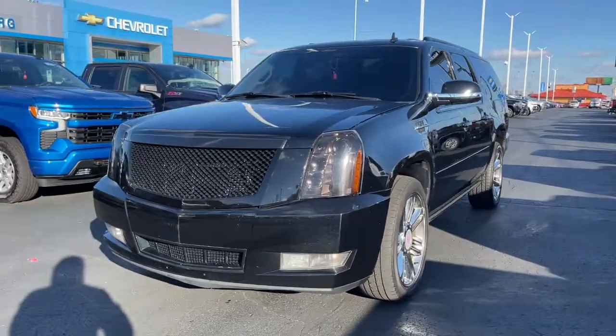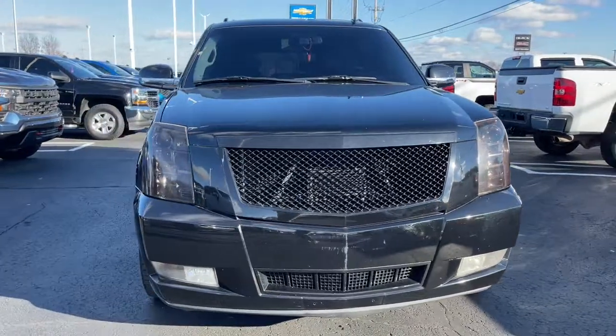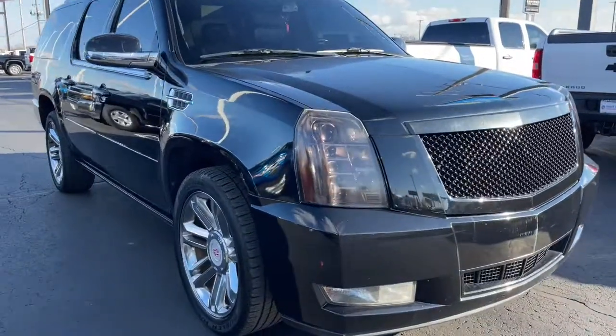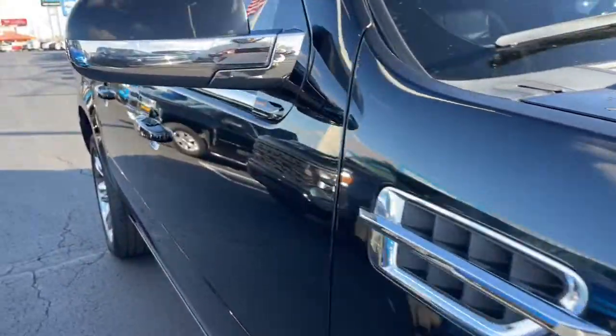Get a feel for the 2014 Cadillac Escalade. This vehicle is an outstanding buy with fewer than 90,000 miles on the odometer. Here's a captivating Escalade that delivers lavish luxury and muscular capability.